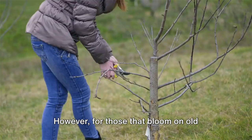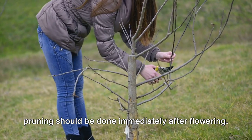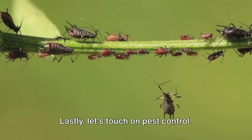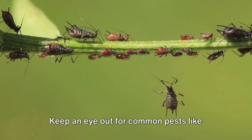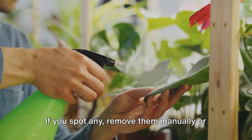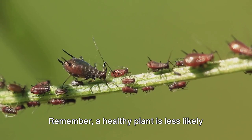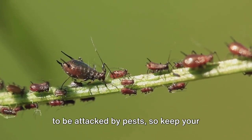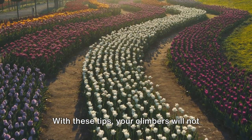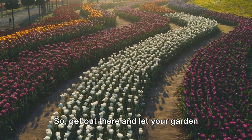However, for those that bloom on old wood, like some varieties of clematis, pruning should be done immediately after flowering. Lastly, let's touch on pest control. Keep an eye out for common pests like aphids and caterpillars. If you spot any, remove them manually or use an organic insecticide. Remember, a healthy plant is less likely to be attacked by pests, so keep your climbers well-fed and watered. With these tips, your climbers will not only survive but thrive. So get out there and let your garden grow sky-high.